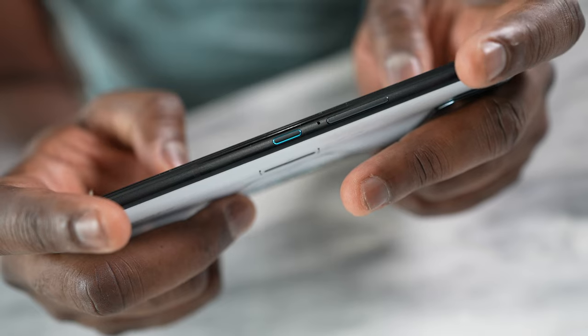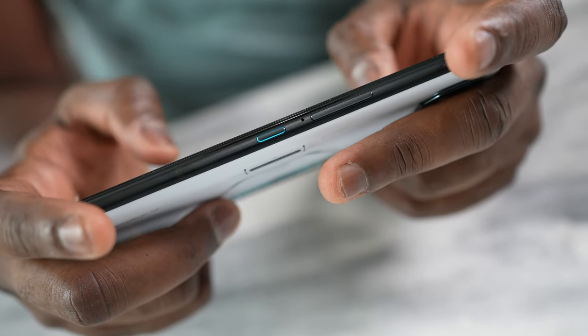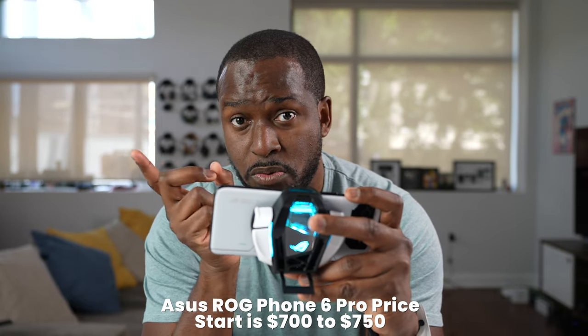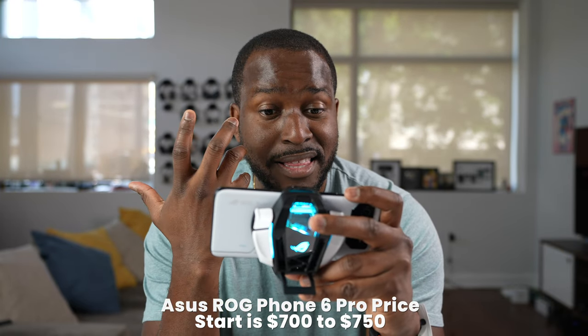If you have any questions or comments about the ROG Phone 6 Pro, let me know. In terms of pricing, it's right there on screen. This is a flagship-tier device in terms of mobile gaming. This is Thundee — thank you and always enjoy your entertainment.